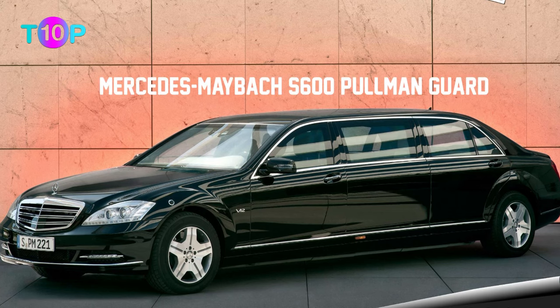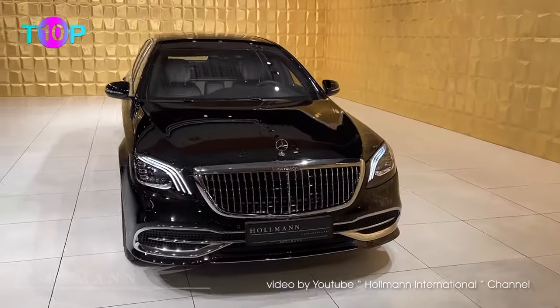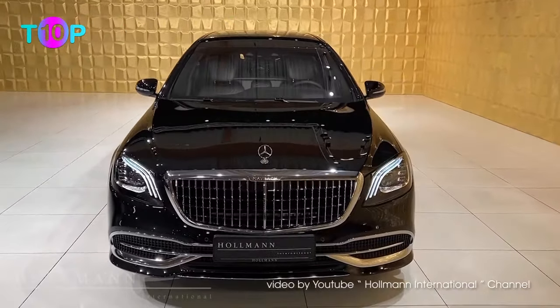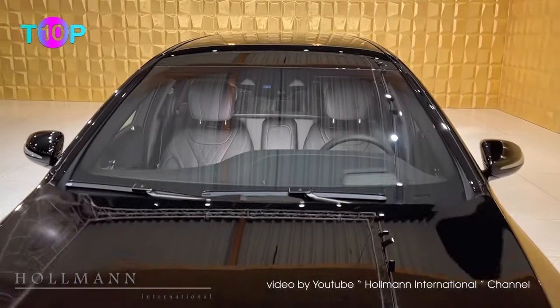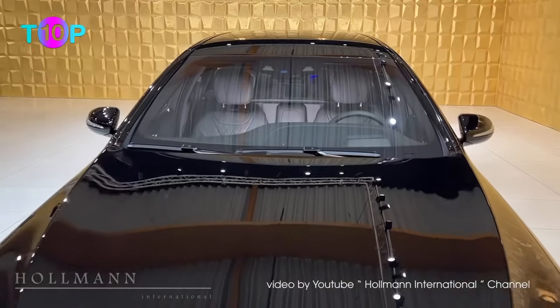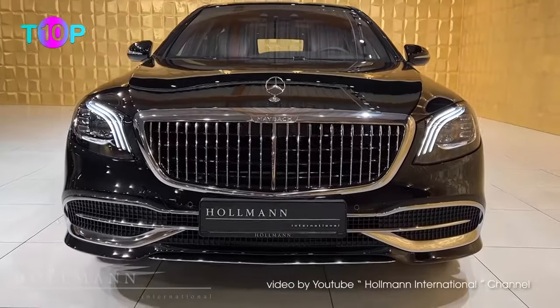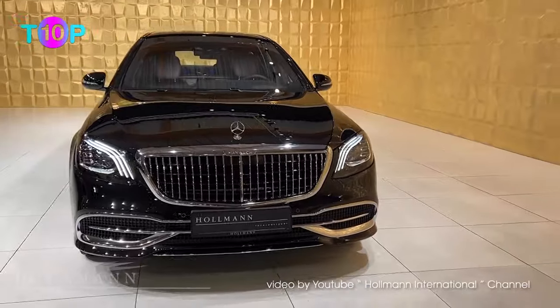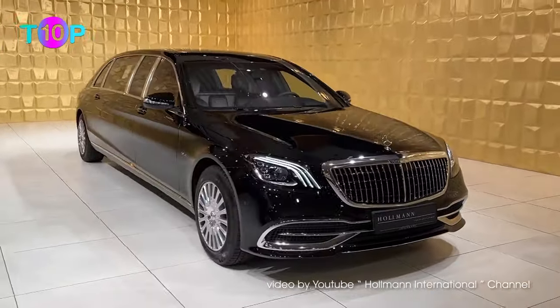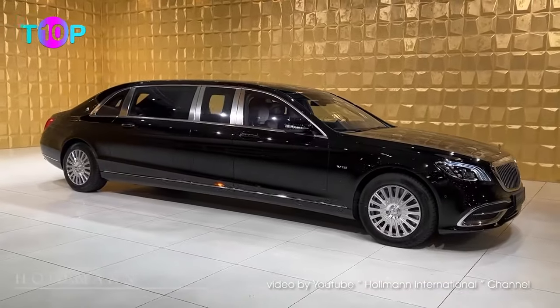Number 8: Mercedes-Maybach S600 Pullman Guard, $1.6 million. The Mercedes-Maybach S600 Pullman Guard limousine is bulletproof, classy, and powerful. It meets VR9 protection. It weighs 11,200 pounds as it is protected by reinforced steel on all sides, even the undercarriage. With a V12 engine, the car can handle the weight of the armoring. Yet with just over 500 horsepower on a 21-foot tank-like vehicle, the S600 Pullman Guard limo doesn't set any track records.